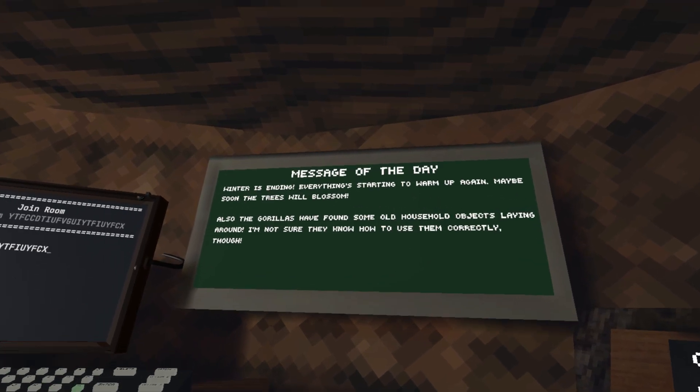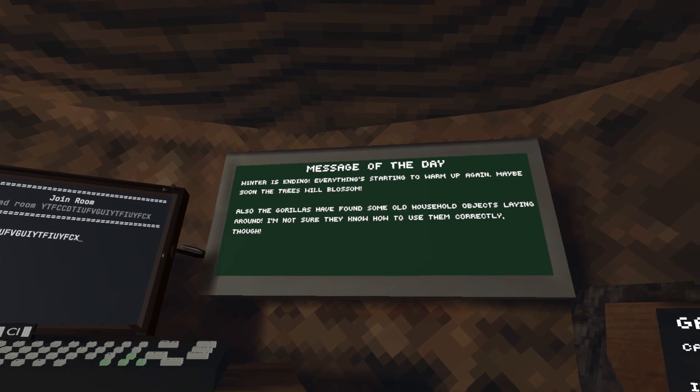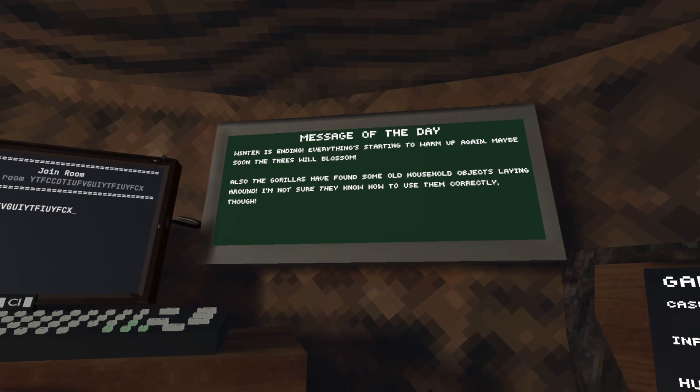The first thing you may notice when you log into the game is that the board has changed and it now says the winter is ending. Everything's starting to warm up again, and maybe soon the trees will blossom.